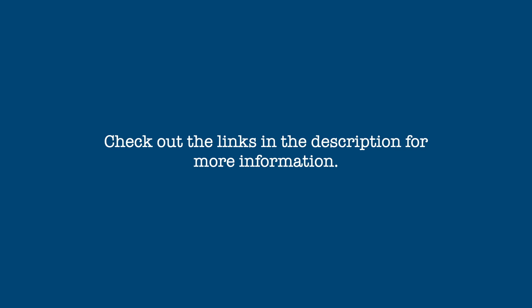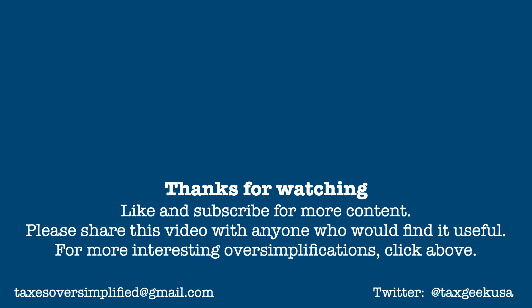So that's an oversimplified description of how Roth IRA contributions and distributions work. As always, additional information and resources are given in the description below. If you found this video informative, please give it a thumbs up and subscribe for more content. Please share this video with anyone who would find it useful. If you have any questions, comments, or suggestions for future videos, please leave them in the comment space below. Thanks for watching, and I'll be back soon with more of your taxes, oversimplified.